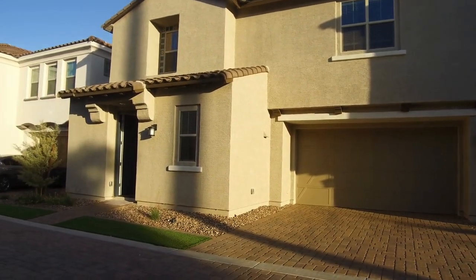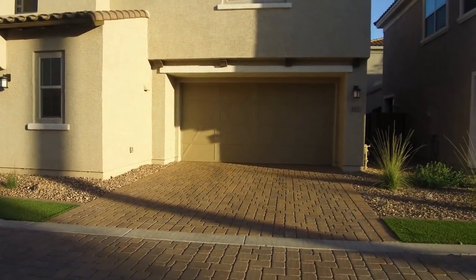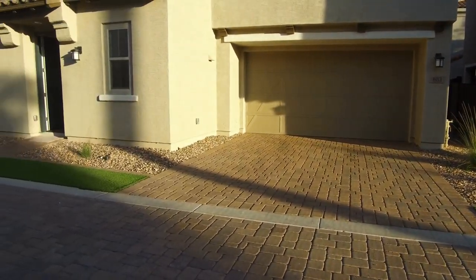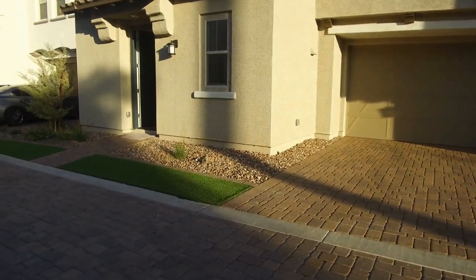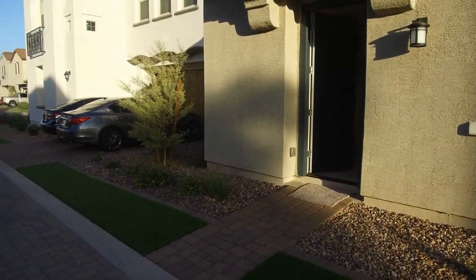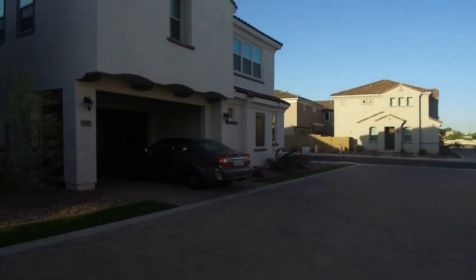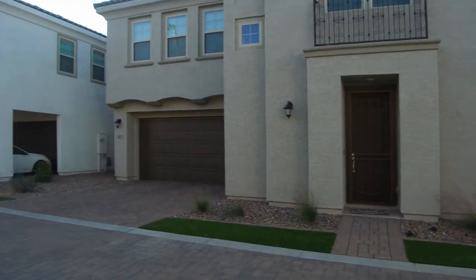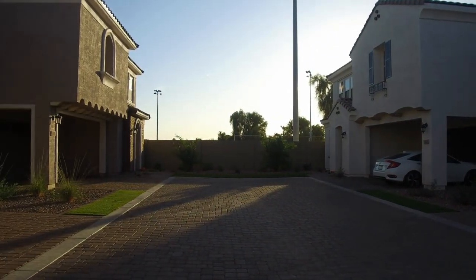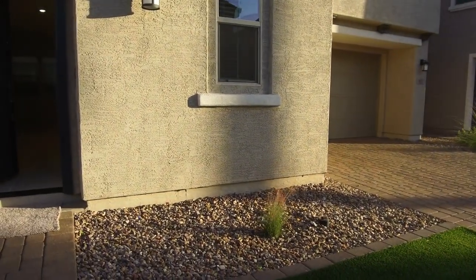We're at the major cross streets of Guadalupe and McQueen in Gilbert. All of your driveways in this community are cobblestone, and we also have artificial turf out in the front and low-maintenance landscaping throughout. You'll see that everybody has the same type of amenities, so it's always going to be somewhat well maintained. You don't have to worry about weeds due to the artificial turf.